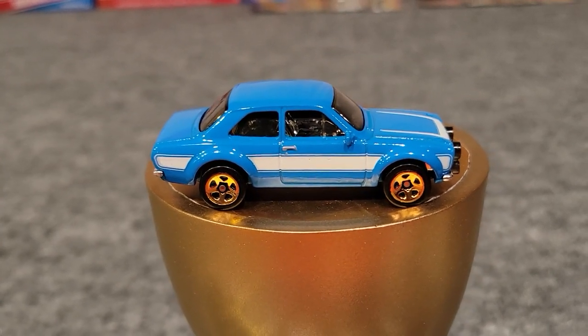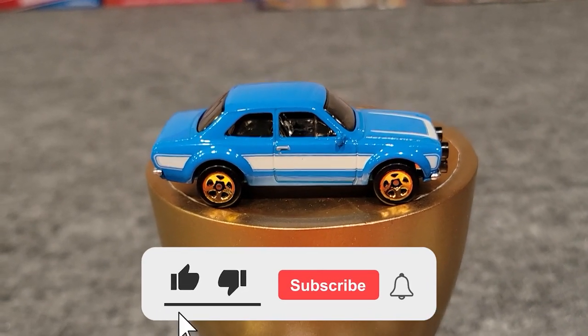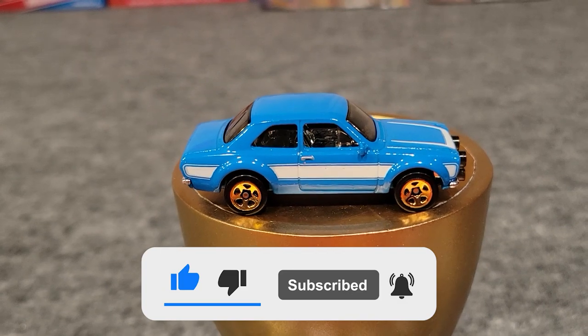That was a great race — we've got more races coming your way. Please hit the subscribe button, hit the like button, and we'll see you for the next race. Thanks for watching!